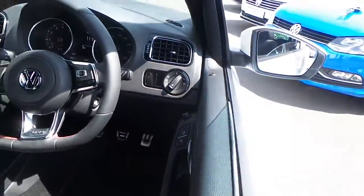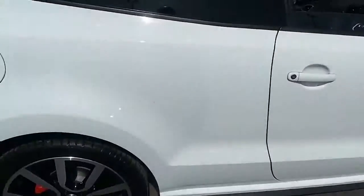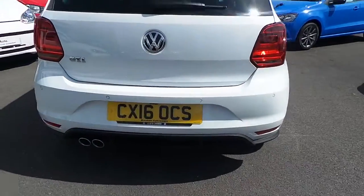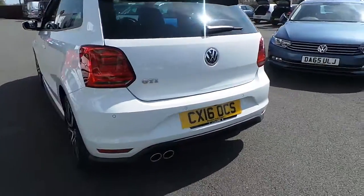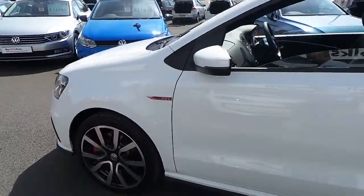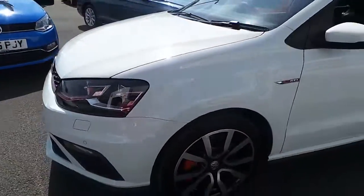You've got a touchscreen radio, air conditioning, auxiliary and USB connector, cruise control, multi-function steering wheel with Bluetooth, and electric windows. At the rear you've also got parking sensors, and with that twin exhaust just to give it that nice bit of power — I'm sure you'll agree this car is absolutely stunning.